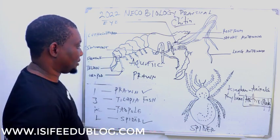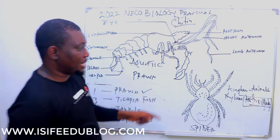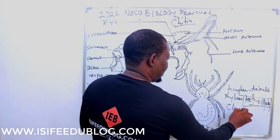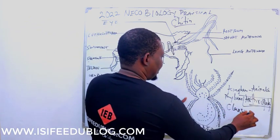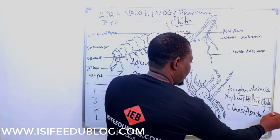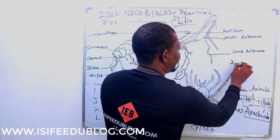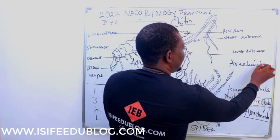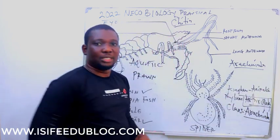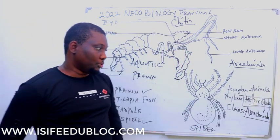Coming to class: Spider belongs to a different class from Prawn. Spider belongs to the class called Arachnida. Spelling is very important here — Arachnida. That is the class Spider belongs to.